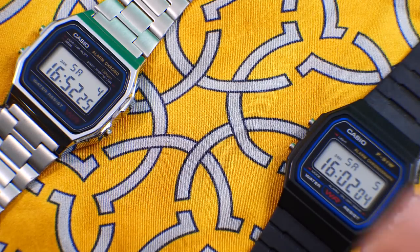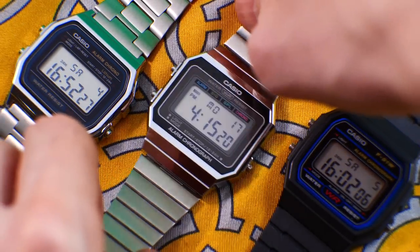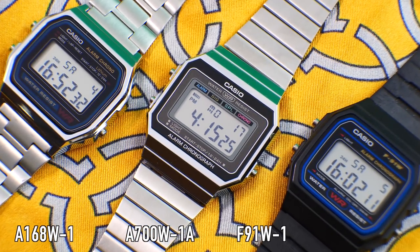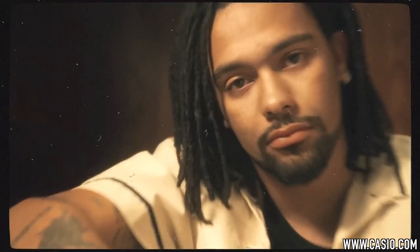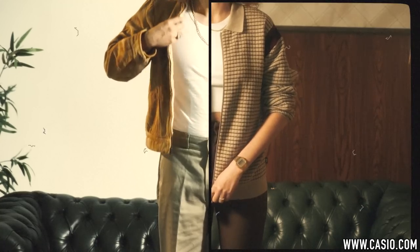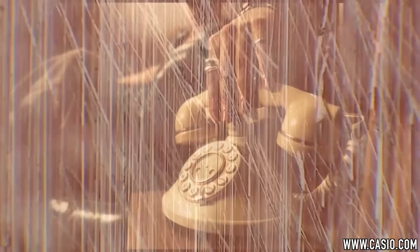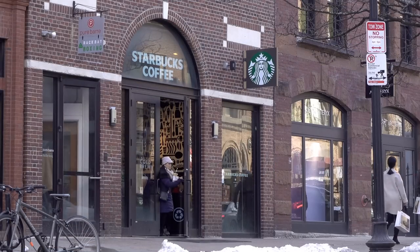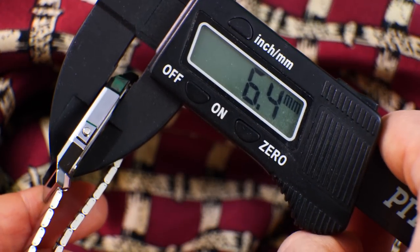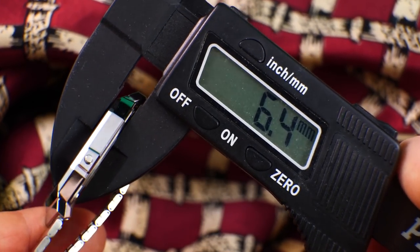These upgrades alone are worth the extra 15 bucks over the $10 F91W price tag. Or to put it into perspective compared to the A158 or A168, the difference between them is less than the price of a terrible cup of coffee from Starbucks. But the upgrades continue — they also managed to shave off over two millimeters in height compared to its predecessors.